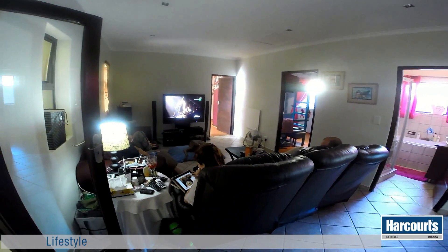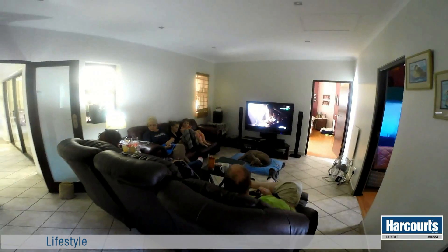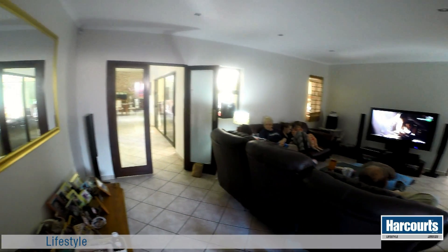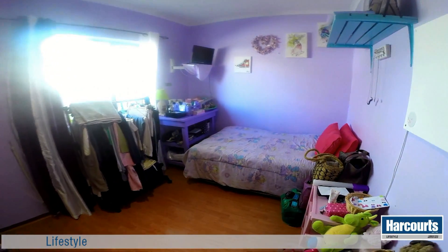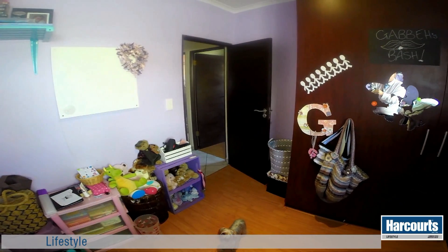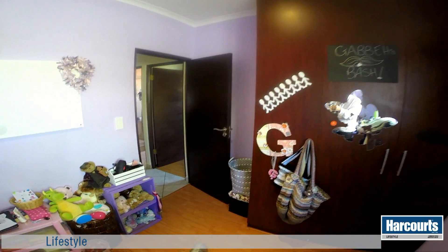The family or TV room leads off to all the bedrooms. The bedrooms all have wooden flooring and solid dark wood built-in cupboards. A unique feature here are the solid dark wooden purpose-built doors for each room.